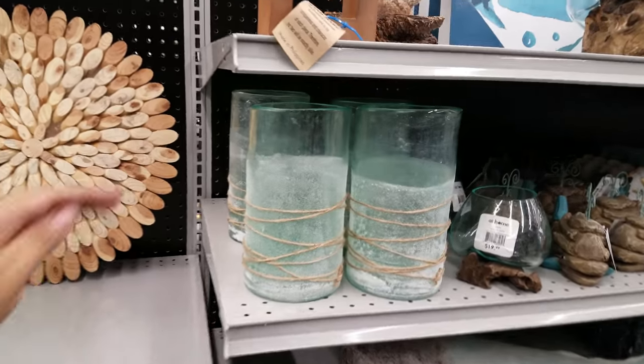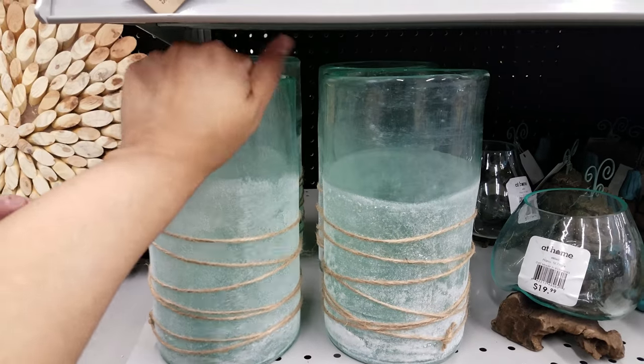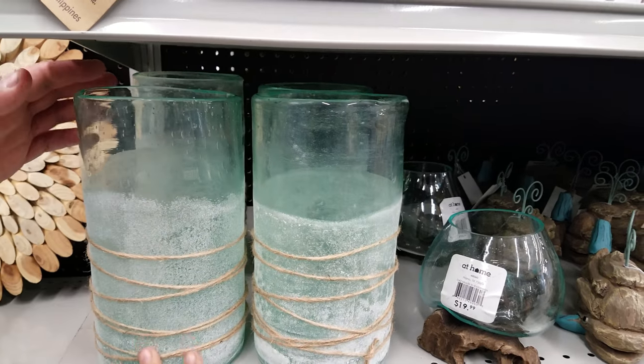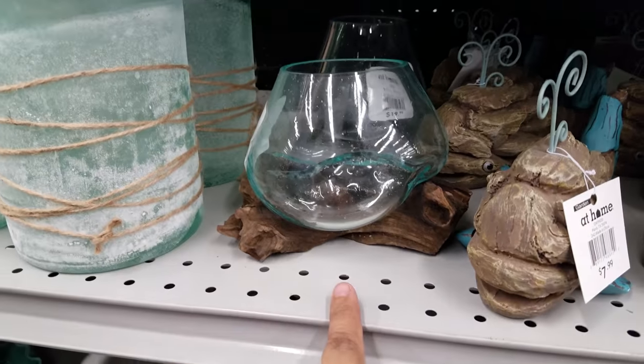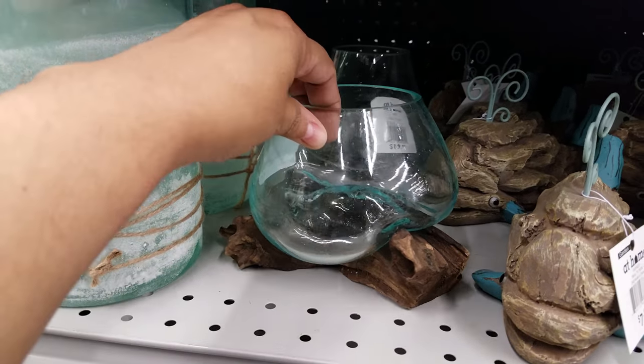Let's make our way down here. Oh, I like this piece right here — let's see how much — $13! Hey, not bad. $13 for that. Here's another piece for $20 — it's like on a little log, but I like the shape of the bowl. I think that's cool looking.